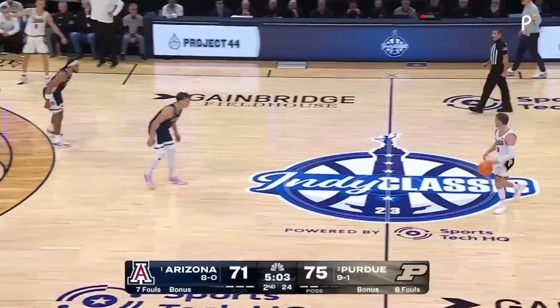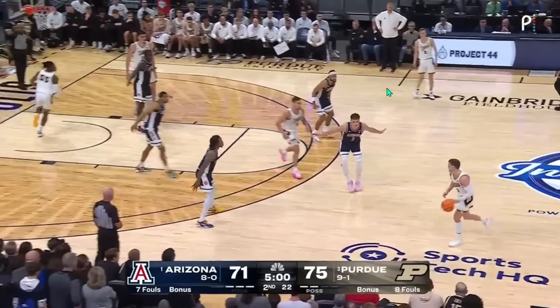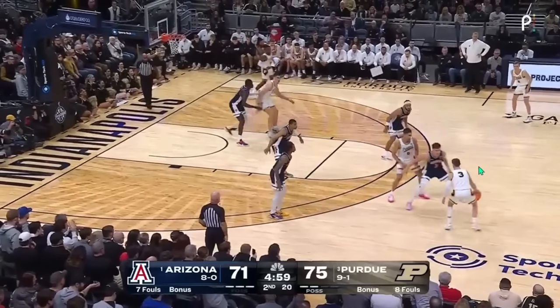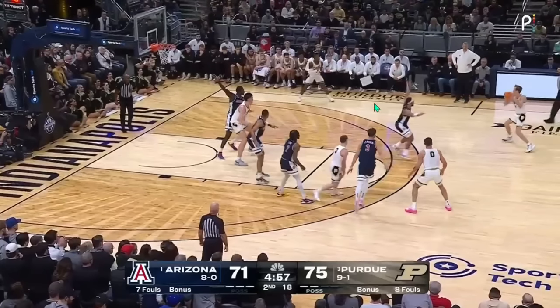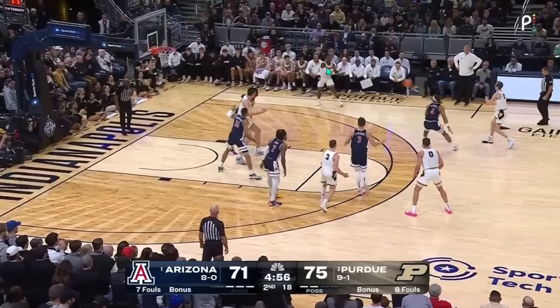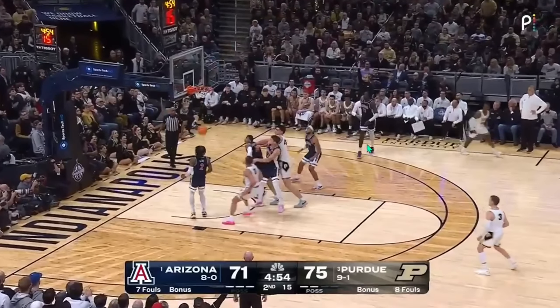Purdue hasn't played against a ton of zone this year, but they've found pretty good success when they have. Arizona found defensive success with zone for about an eight-minute stretch in the second half, but Purdue eventually figured it out, running a lot of their same stuff. Utah State's zone will be better than Arizona's — Arizona went to it on the fly — but some concepts still apply. Purdue is going to try to screen the top guy. With Brayden Smith getting inside and kicking out, combined with how dominant Edey is down low and the attention he demands, the swing to Lance Jones happens and it's just a tough thing for Utah State to defend.